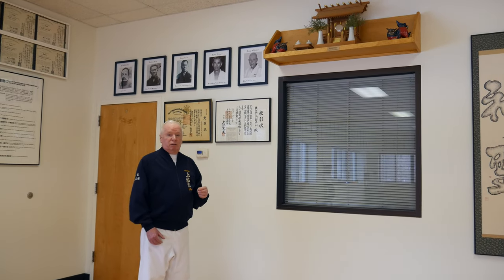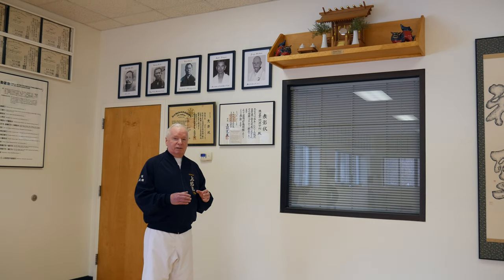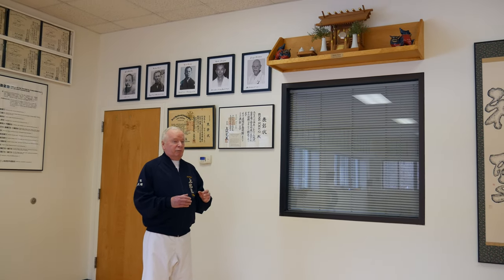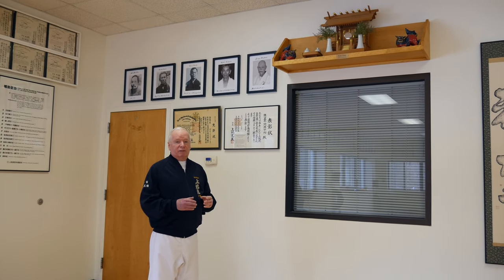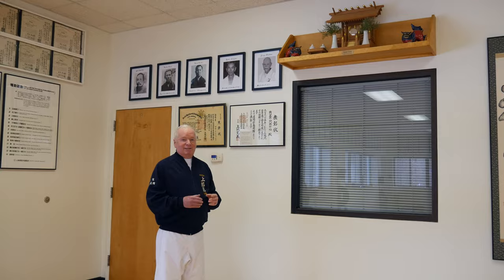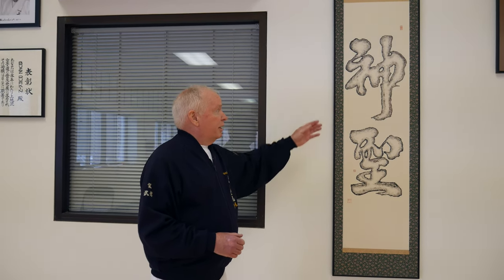The headquarters dojo is located in the town of Futenma, and in the heart of Futenma, Okinawa, there's a shrine. The Futenma town shrine keeper actually made that Kamidana specifically for our dojo, so it's very special to us. The next item on our shomen is this calligraphy, which says 'Sacred Space,' and that was a gift presented to us by Mrs. Shigi Ueichi, Kanei Ueichi's wife.